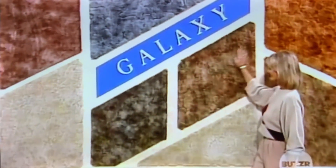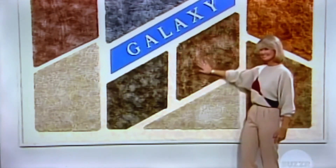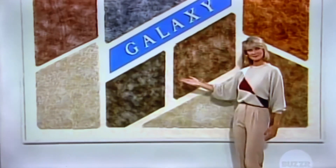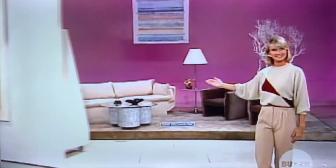So I guess the big deal is door number one? 16 soft multicoloration, affordable elegance from Galaxy, each valued at $999.50, and that carpeting will be the perfect showcase for this magnificent living room.